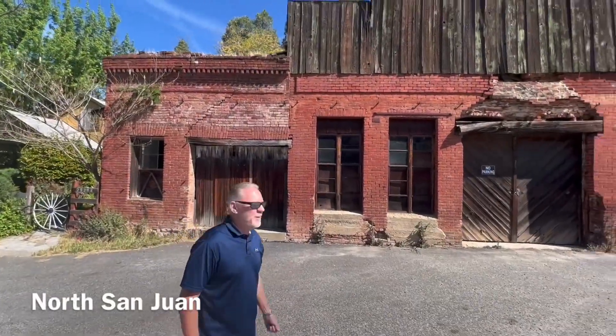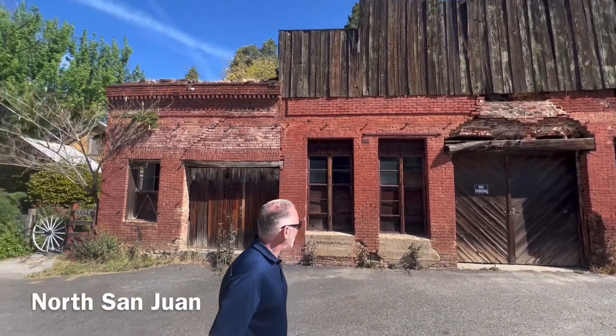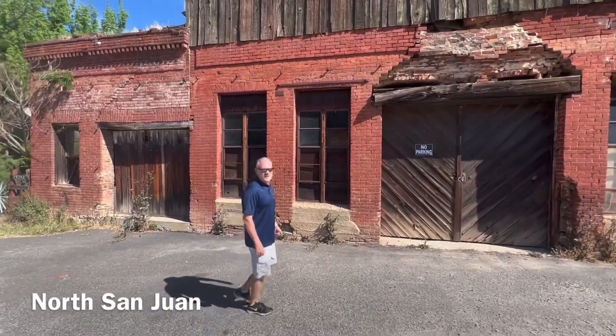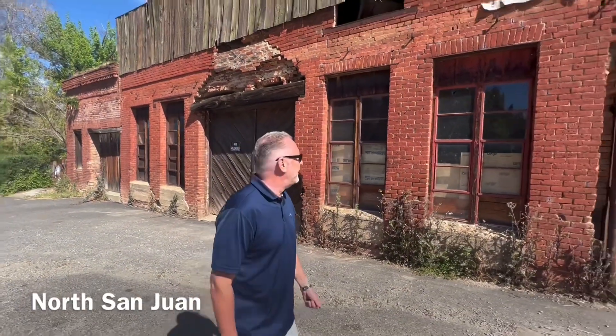We stopped along the way on Highway 49. Looks like it was probably an old stable, a little barn, or a garage of some sort. It's kind of cool — this is just the perfect kind of stuff you're going to run into along the highway. There are some old structures out here.